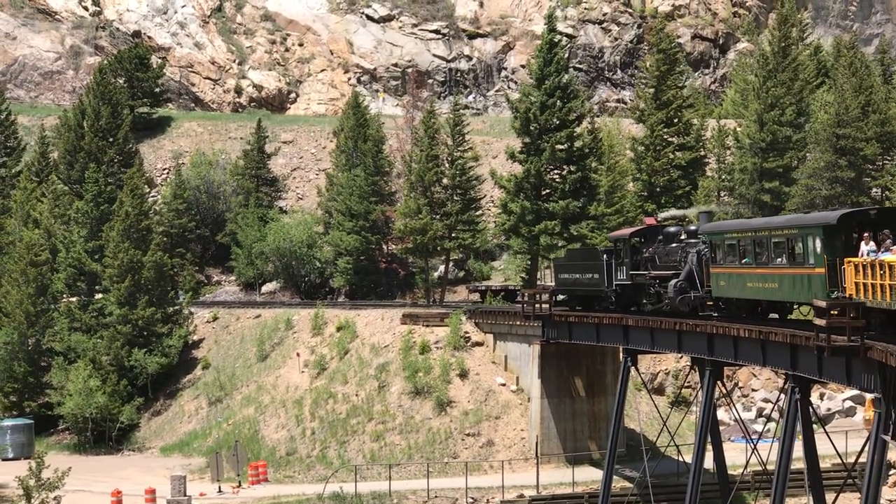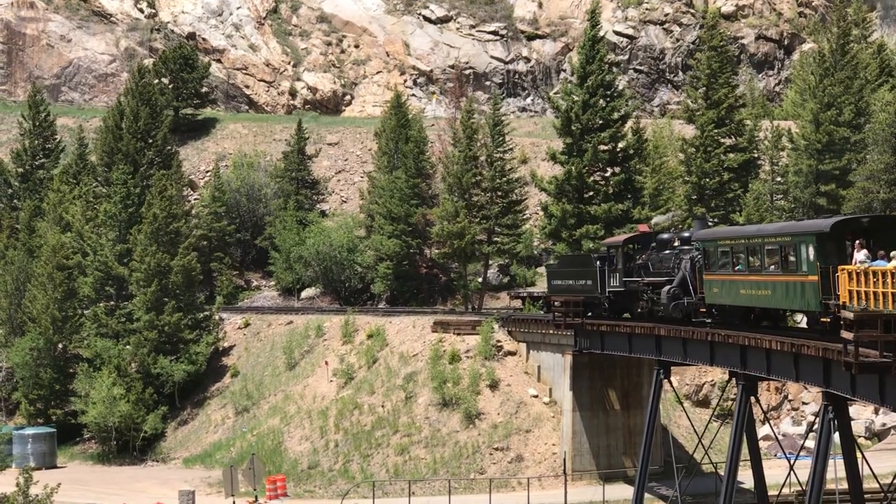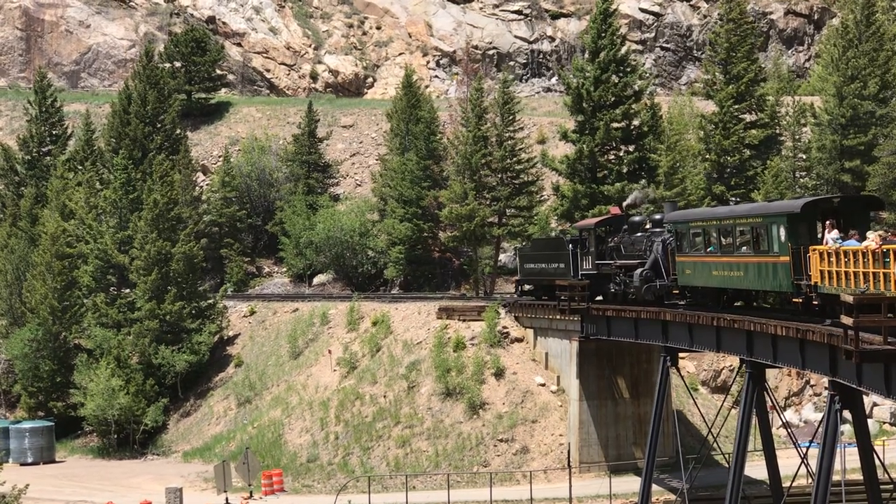After a short stop in Silver Plume, the train just backs right back down the mountain, so you see everything in reverse. That old steam locomotive is on the other end of the train, pushing and keeping everything from coming down too fast, of course.